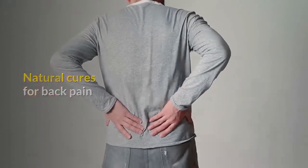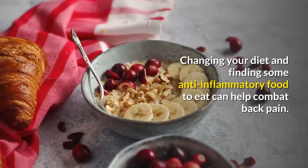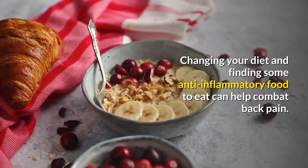Natural Cures for Back Pain. Changing your diet and finding some anti-inflammatory food to eat can help combat back pain.